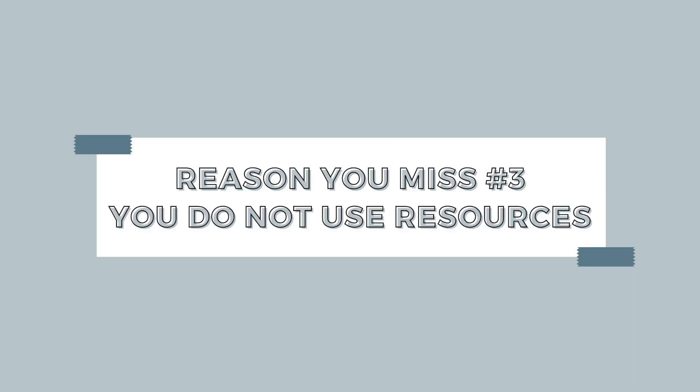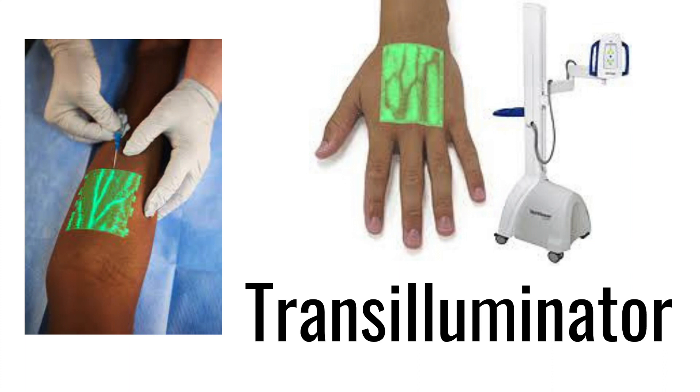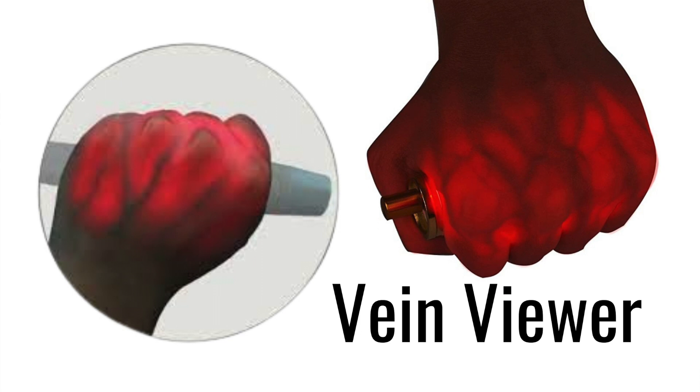Finally, nurses miss IVs because they don't know how to use their resources. It is amazing how many times I see nurses not using tools such as visualization tools or even extra light, and their IV attempts and success rate suffers because of it. There are many visualization resources specifically for nurses who are starting IVs that I think are especially helpful. Some of these include trans illuminators, which shine a light down on the patient's hand or arm so you're able to see the pattern of the veins. Another great resource is ultrasound. Also, vein viewers shine a light up from underneath the patient's hand — we typically use these in babies and small kids — and the light shines through so you're able to see the outline of veins.